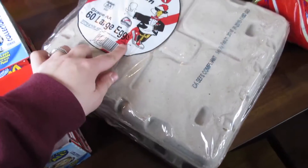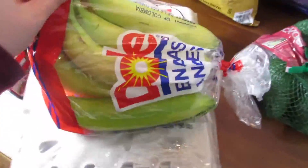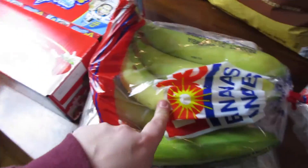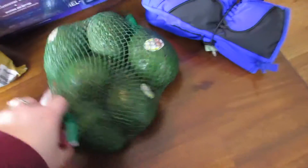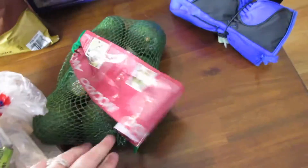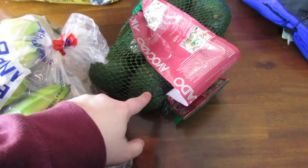Then we got some eggs — it was $10.19 for 60 eggs. Then we got three pounds of bananas and these were $1.49. We also got six avocados and these were $3.99.